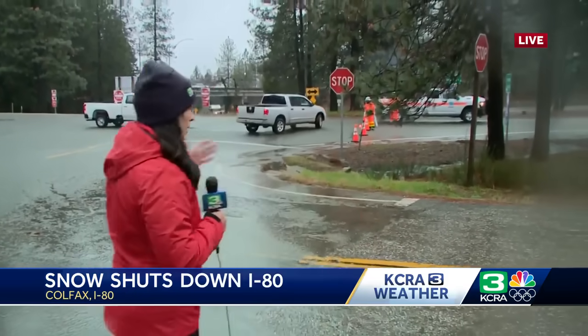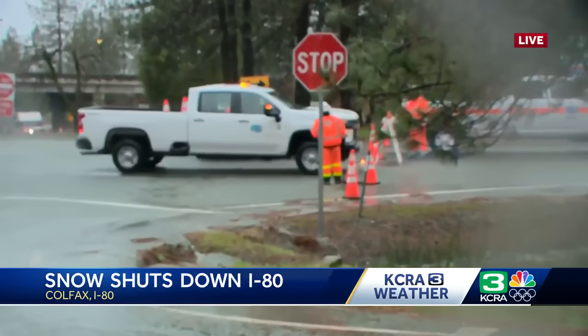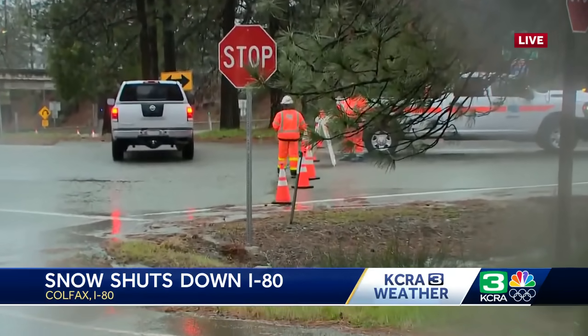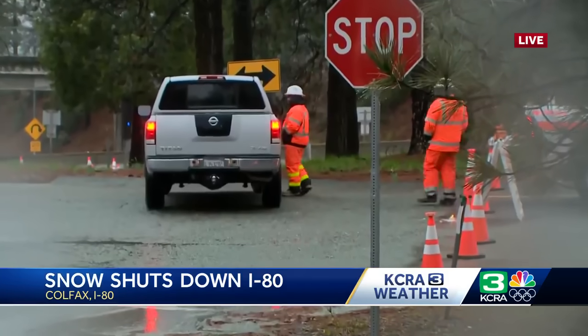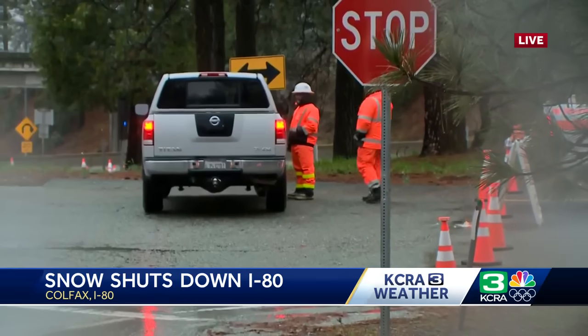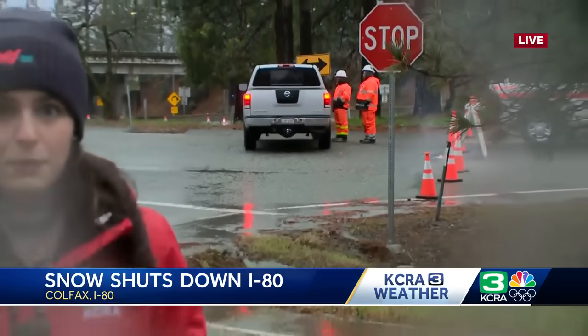That's why I-80 is closed. You can see drivers having to turn around and go back down because they're just not letting anyone through right now. Caltrans workers are here — it doesn't matter if you have chains or not. They're waiting for conditions to get better to let drivers go through. A lot of people that came up weren't expecting not to be let through. Right now, Caltrans says there's no estimated time as to when they will reopen the road, so people hoping to head up to the Sierra are having to turn around because of the high winds, snow, and low visibility.